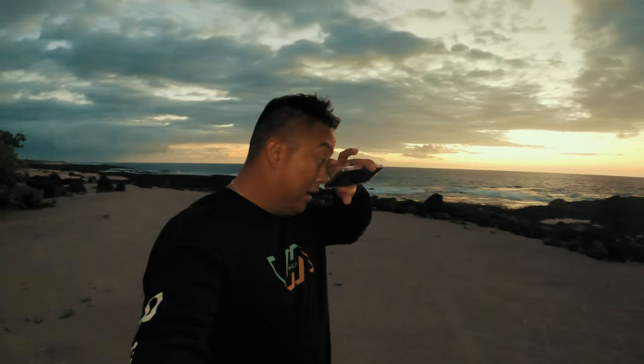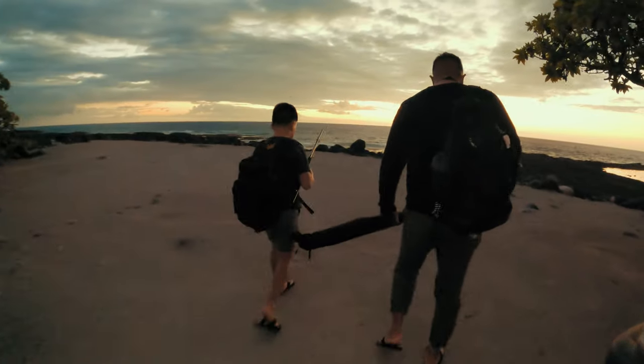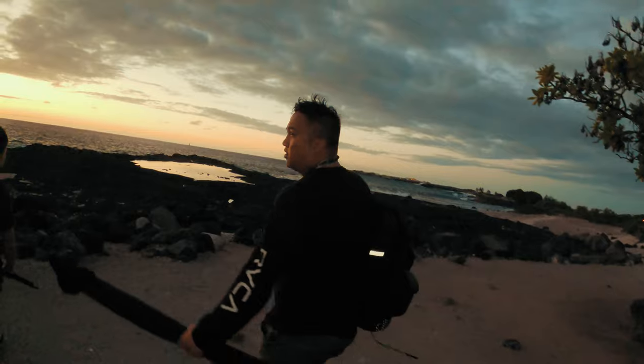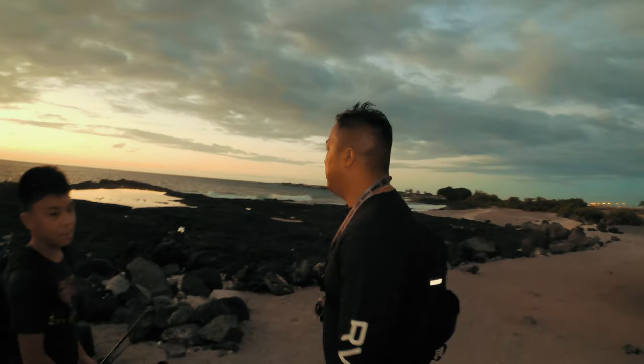So we made it down here. Oh man. The time right now is 5:58 PM. So we finally made it down to the shoreline. The sun is already set, so chances of us making it in time — big chances against us — but let's go. Let's catch some fish.